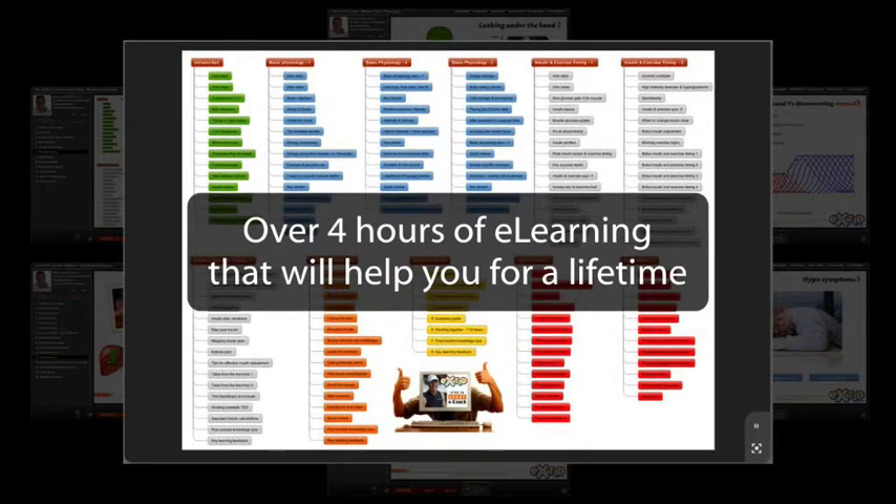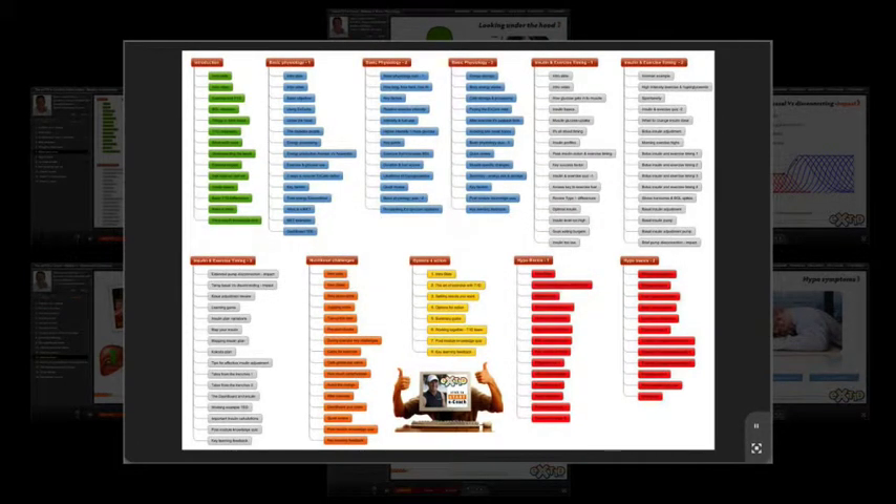There's a lot more to the e-coach than I've just said. Here's a detailed outline of the information it contains. All of this is targeted at helping people with Type 1 diabetes understand what goes on inside the body before, during, and after exercise.